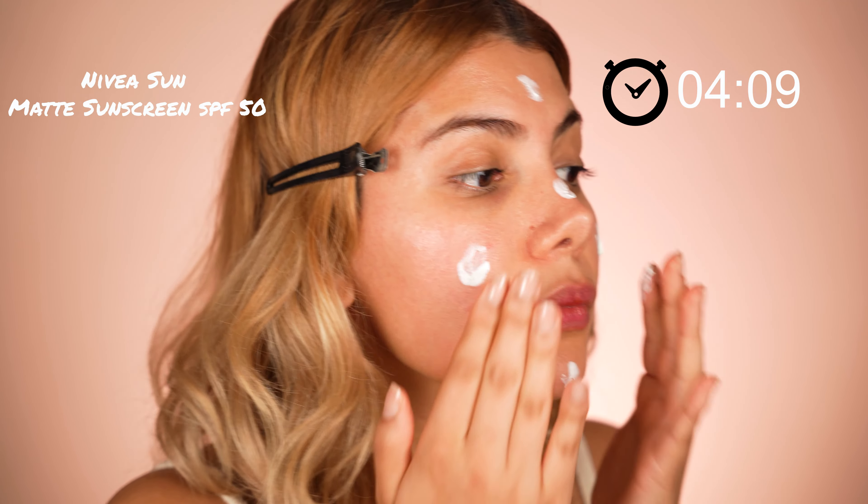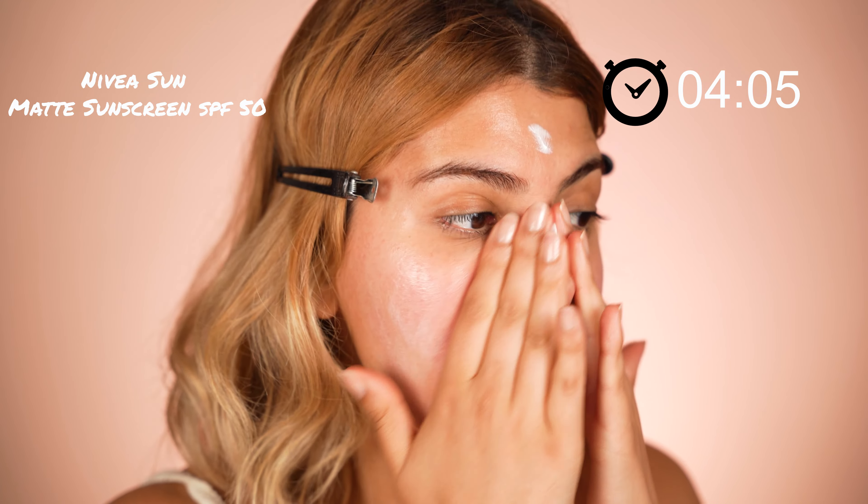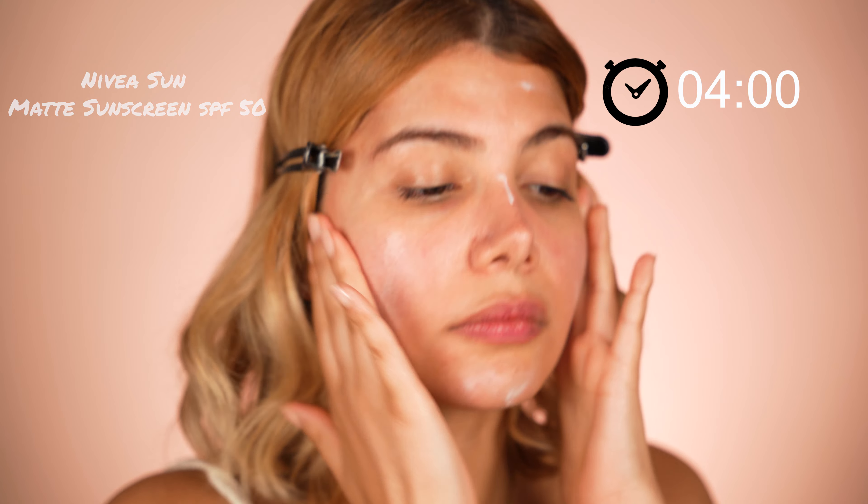Next I'm going for my sunscreen. The sunscreen lotion is from Nivea Sun. It is mattifying and has chemical filters, which helps the skin to absorb fast without leaving a white cast.